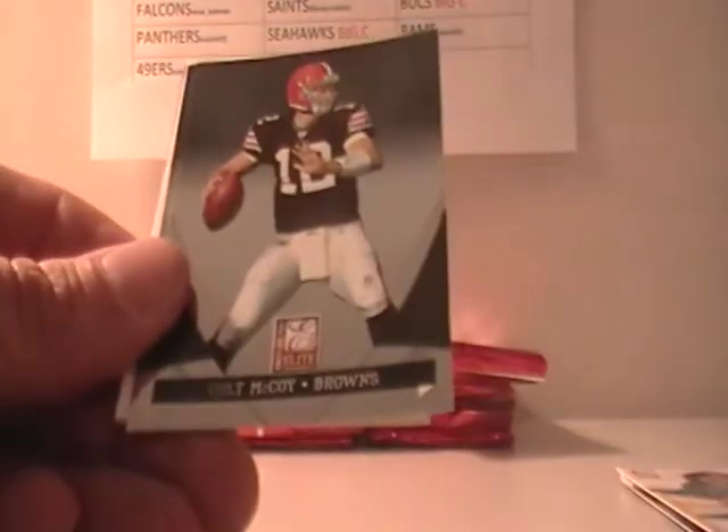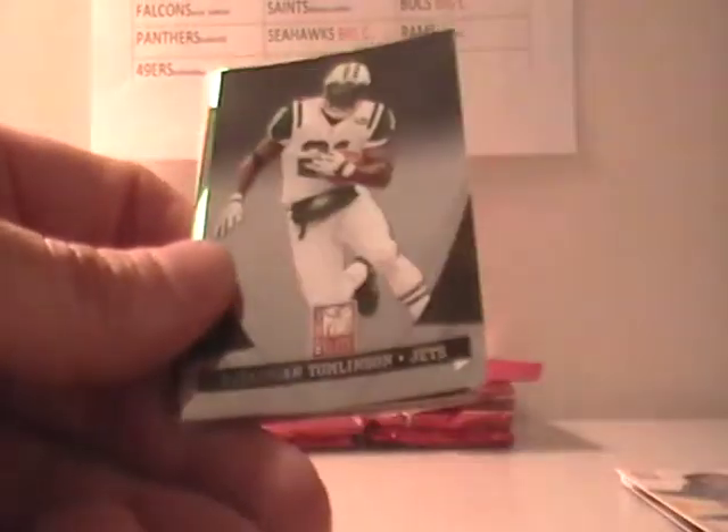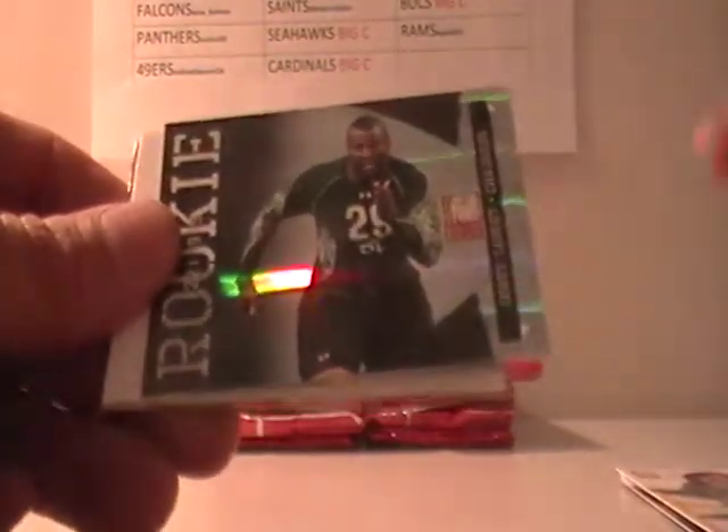Akeem Hicks, Colt McCoy, Antonio Gates, Zach Miller, and Tony Brown. Fred Jackson, Daniel Thomason, Corey for the Chargers out of $9.99.